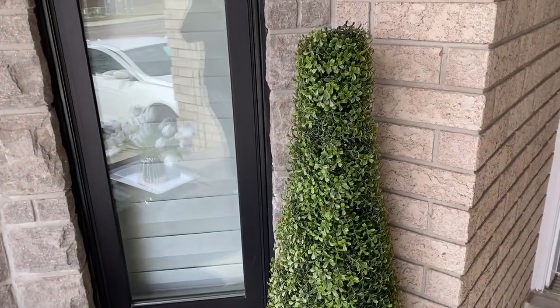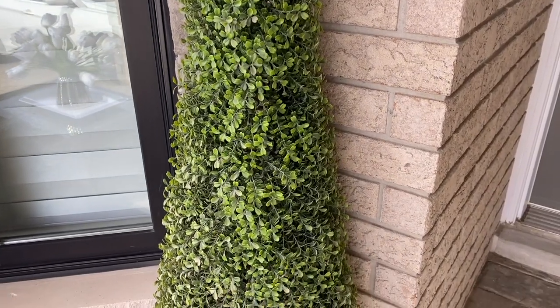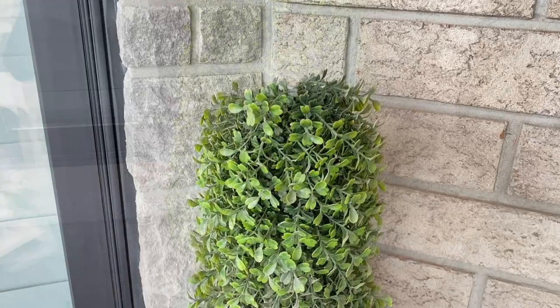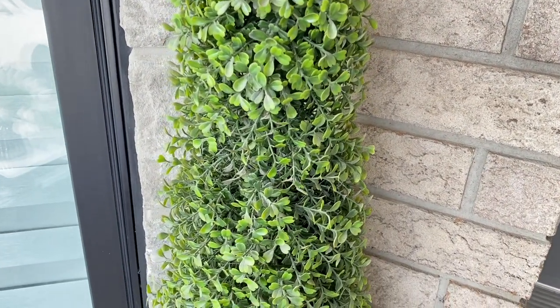Right next to my seating area I have this faux boxwood plant, as I'm not yet able to place a live plant due to the weather. But this certainly serves its purpose here to keep the space looking fresh and clean.